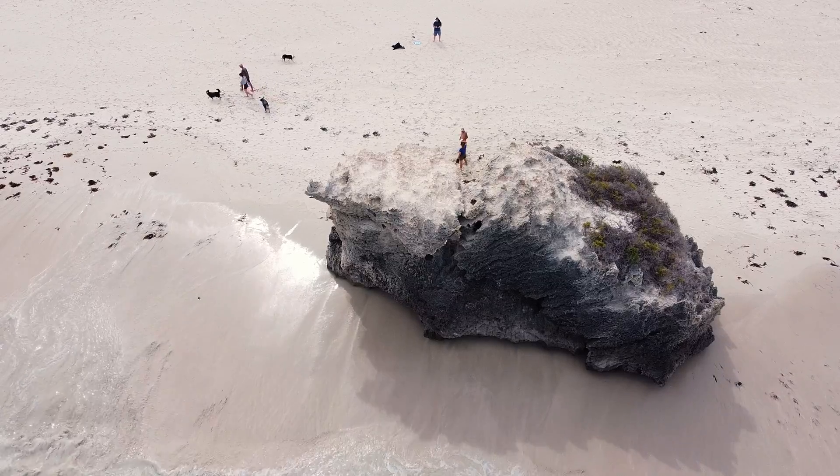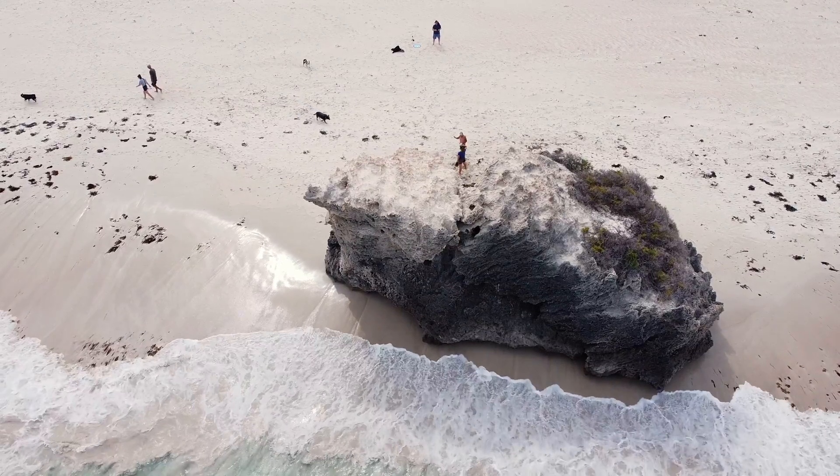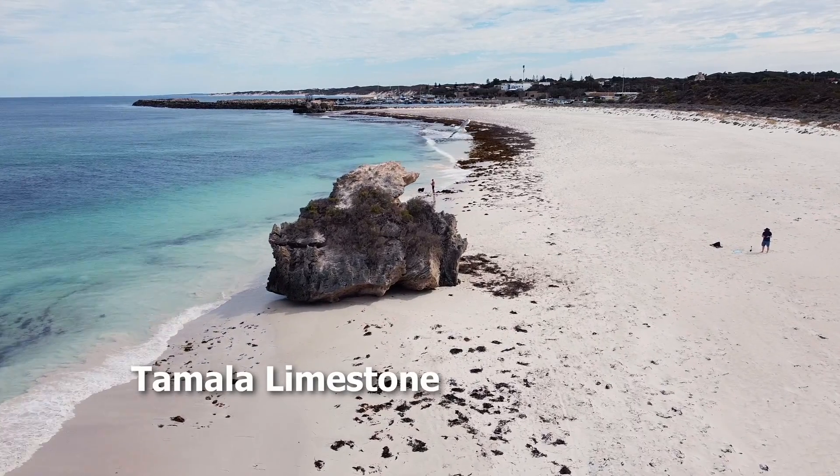When I arrived at Two Rocks for the first time, I was hoping these rocks might also be displaced granite boulders. But the quickest of glances at the rocks shows these are not granite — they are composed of the local country rock called Tamala Limestone.